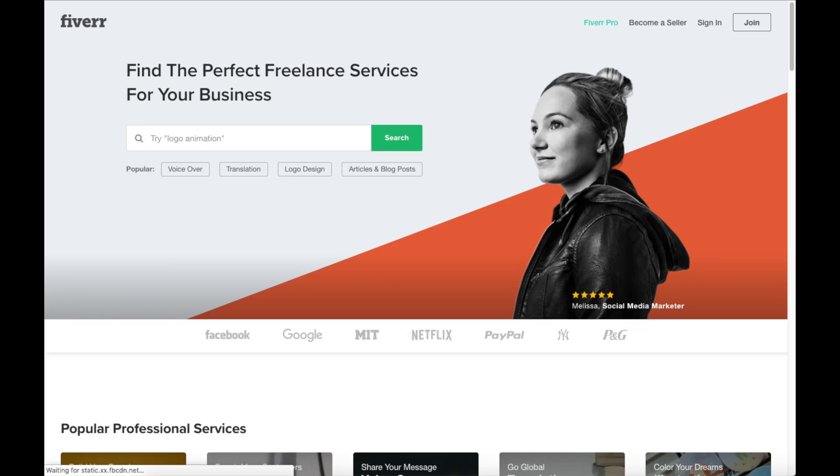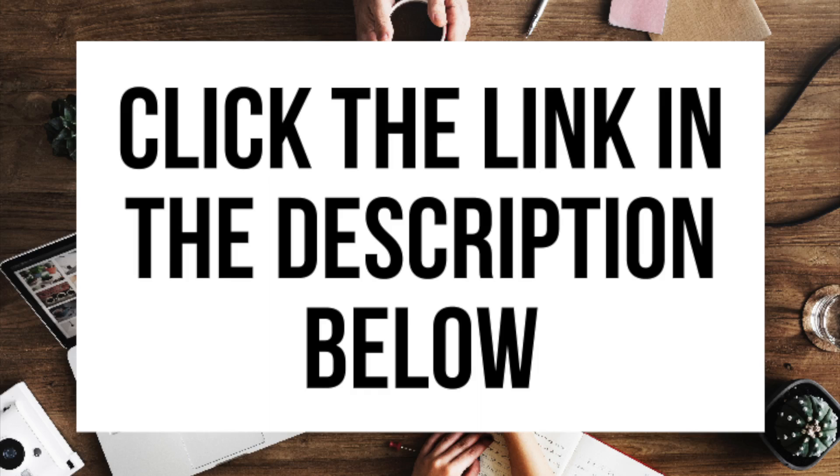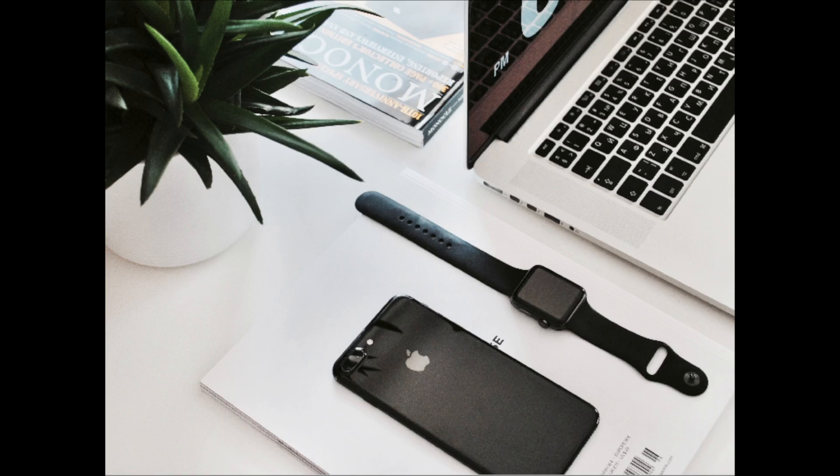Another great resource to check out is Fiverr. Fiverr is a great place to get tasks done for just $5 - it is helpful if you need a logo or something done. I provide the link in the description below. And that is my corporate blogging tutorial video on how to start a corporate blog step by step for beginners. If you have any questions get in touch as I'm here to help. Thanks for watching - give this video a thumbs up and subscribe to our channel for more WordPress video tutorials.